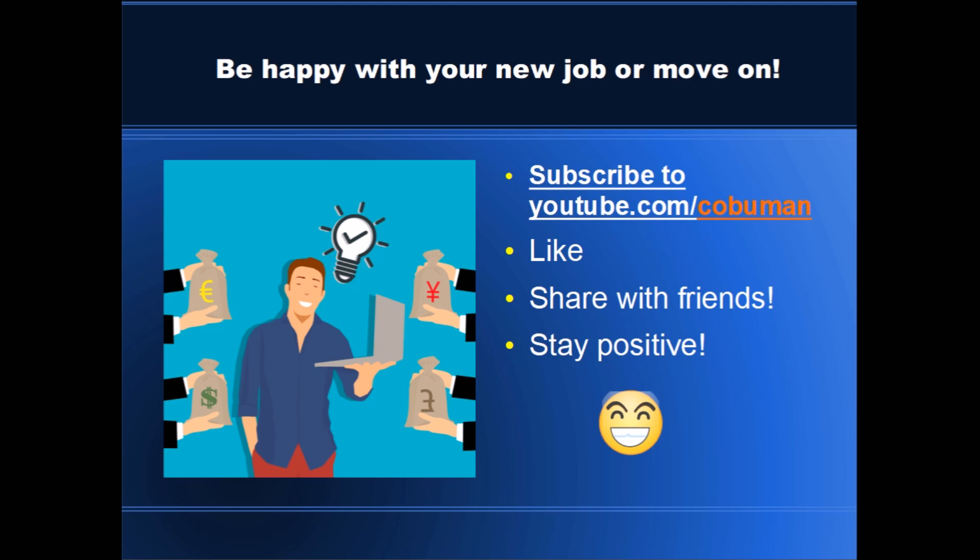Subscribe to youtube.com/kobuman, leave a like, share with friends, and stay positive. Best of luck to you.